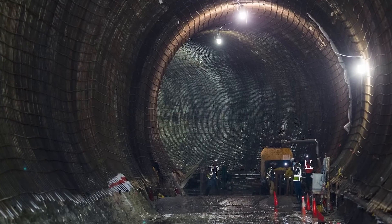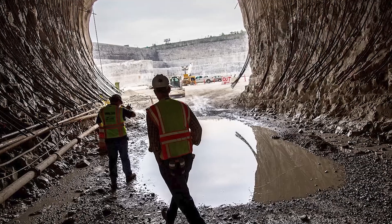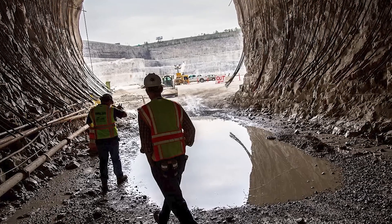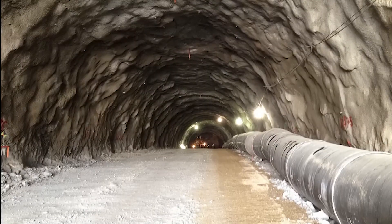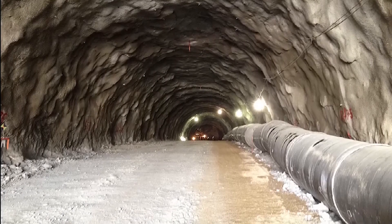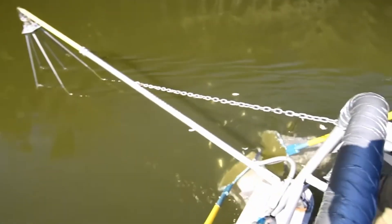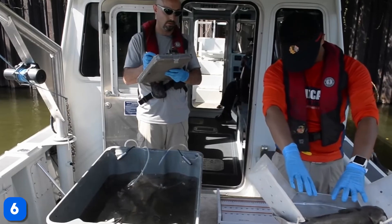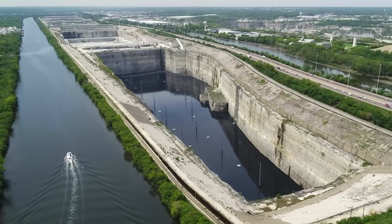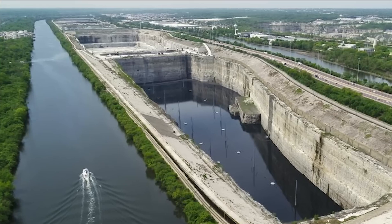Now let's discuss the real-world effects of TARP. Before the system came online, severe weather often forced water management agencies to dump excess wastewater into Lake Michigan and the Chicago River to prevent flooding. But as more of the deep tunnel system has become operational, those incidents have decreased significantly. In fact, the Chicago River, once considered an open sewer, now supports over 60 fish species and has seen increased wildlife along its shores. The riverfront is undergoing substantial development, and for the first time in years, canoeing is back on the agenda, though swimming is still off-limits due to lingering pollution levels.